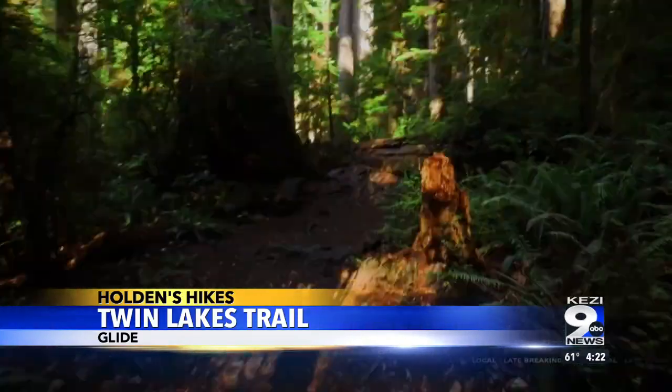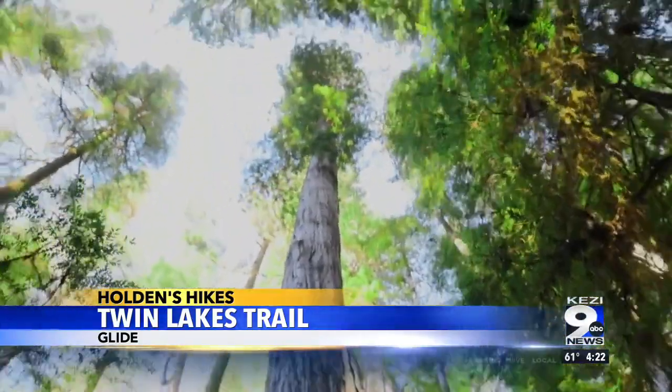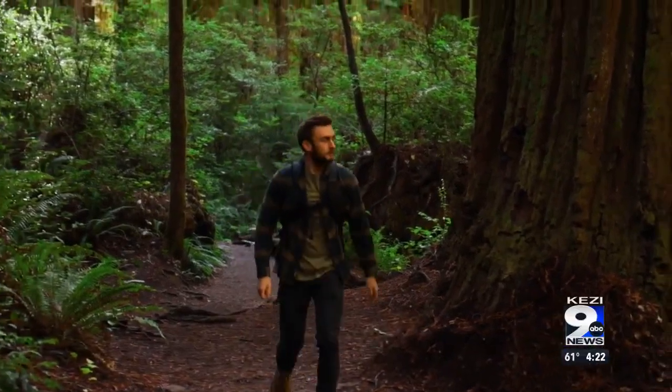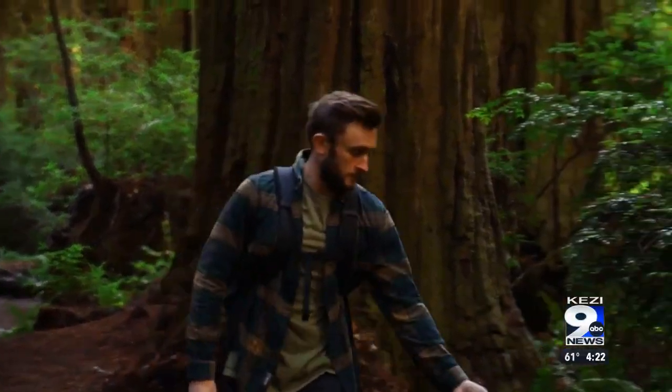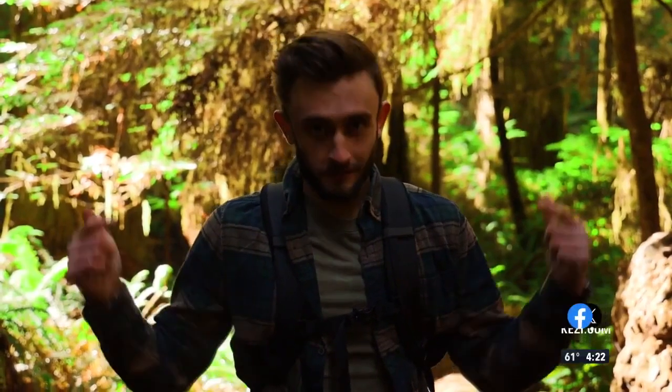Halloween is less than a week away, and we're headed south for a spooky adventure in the redwoods. Something weird happens when you're here — stop, pause, admire the trees. I also recommend taking a deep breath. This is some of the freshest air in the world right here.